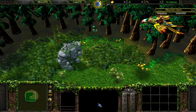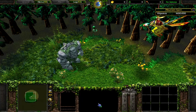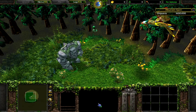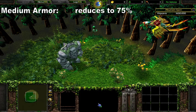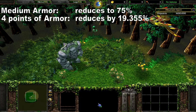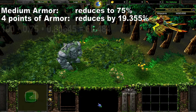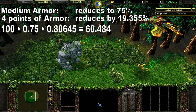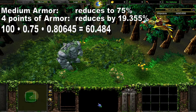A mountain giant without any upgrades has 4 points of armor and medium armor. Medium armor reduces the piercing damage of this dragonhawk rider to 75%, and the 4 points of armor reduce the damage by 19.355%. Combined, the total damage reduction is 39.516%. With the dragonhawk rider set to deal 100 damage per attack, the damage dealt should be 60.484.